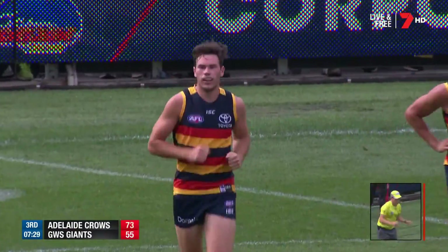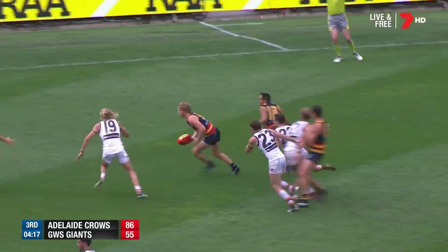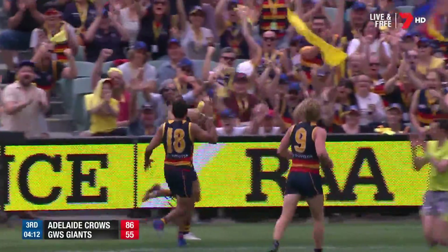He's got a couple, it's been lively after a slow start. Kicks to full forward — McGovern. Almost slow — brilliantly done. Douglas finishes it off. Adelaide are away now, aren't they?